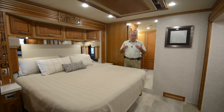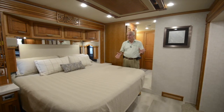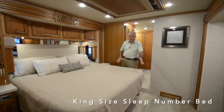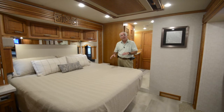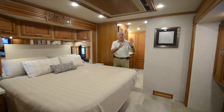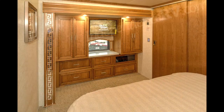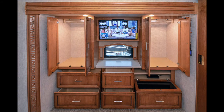Passing the half bath at mid-coach, we arrive in the master suite, which offers a king-size Sleep Number bed with radius corners — giving each individual the proper level of support for their best night's rest. At the foot of the bed is a 43-inch flat screen LED television flanked by a pair of shirt wardrobes, below which are five drawers for apparel plus a drawer containing a Sony Blu-ray disc DVD player.